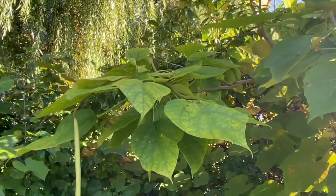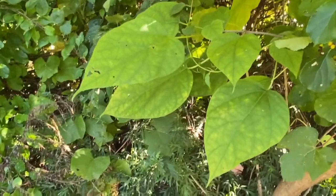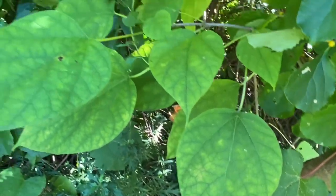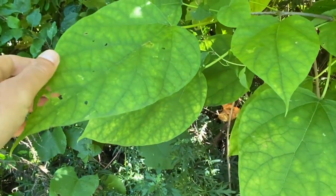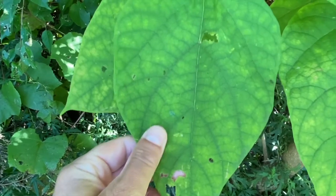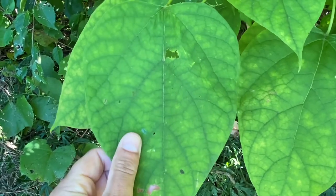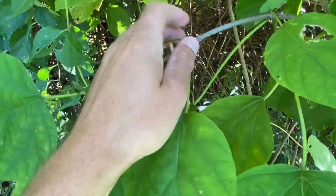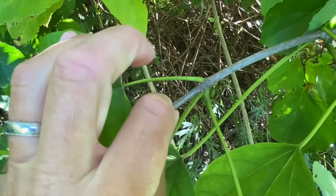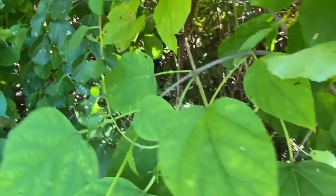I wanted to contrast the princess tree with this Catalpa here. You can see why the leaves would be confused with the princess tree — very long, comes to a point, kind of heart-shaped. Both the princess tree and Catalpa have that sort of roadside quality, where it's like, wow, look at the size of those leaves — big and heart-shaped. But as I'm feeling this leaf, there's no hairiness, fuzziness, or stickiness to it. It almost feels a little bit waxy, versus the princess tree which has a little bit of hair. There are also no hairs on the branches. And look at where these leaves are coming out along the stem — they're popping out in threes.